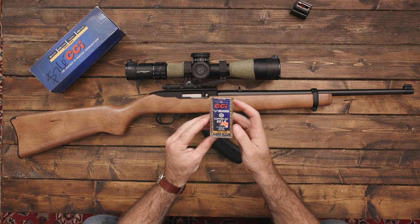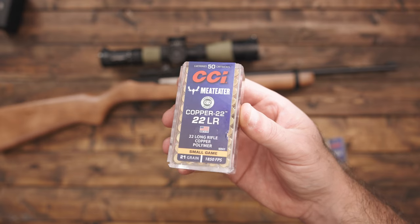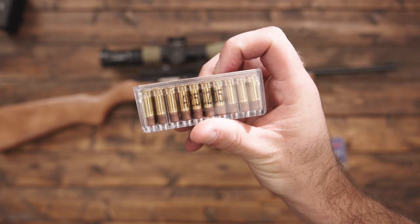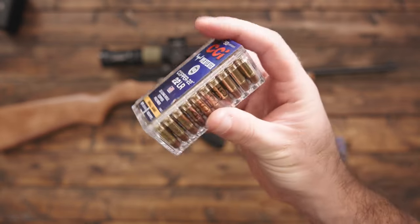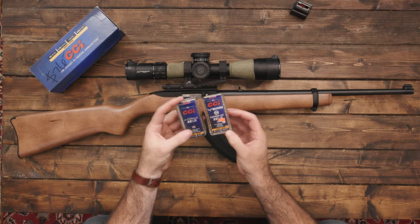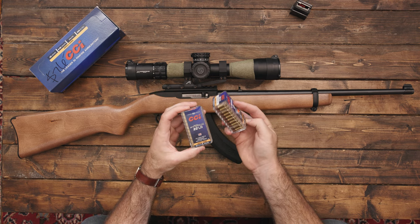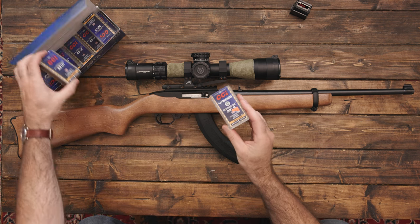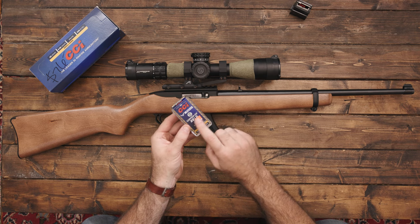The other ammo I got was the CCI Meat Eater. This is copper 22, supposed to be for small game. It's 21 grain, which is a much lighter bullet, and the feet per second is 1850 — about double the velocity of the subsonic ammo. This is probably better for hunting. It's a smaller round so it's not going to destroy the meat as much. So for rabbit, I'll probably go with this Meat Eater copper.